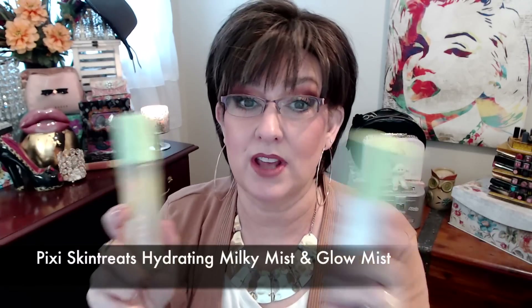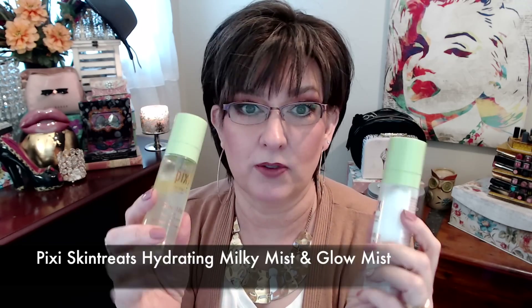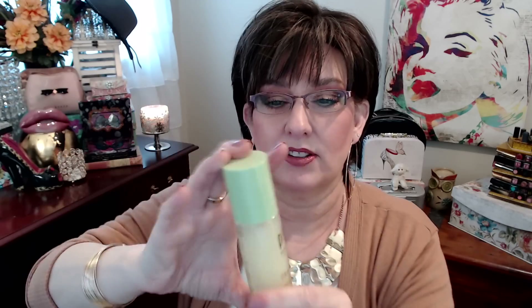I went to Target the other day to pick up a refill of my Pixi Skin Treatments Glow Tonic. While I was there I found these — I had been hearing about them on YouTube and thought I'd give them a try. This one is the Hydrating Milky Mist and this is the Glow Mist. This one has argan oil in it and this one has hyaluronic acid. You want to shake the argan oil one right before you use it because the oil separates. I like the Hydrating Milky Mist a little bit more — I'm using it as a setting spray today. I tend to use the Glow Mist more like a primer, putting it on before I start anything else, though it's probably just fine as a setting spray over your makeup as well.